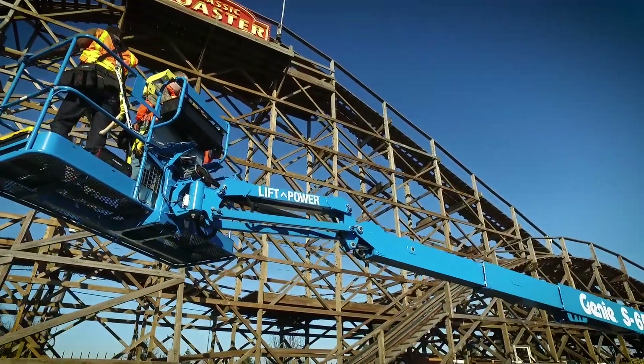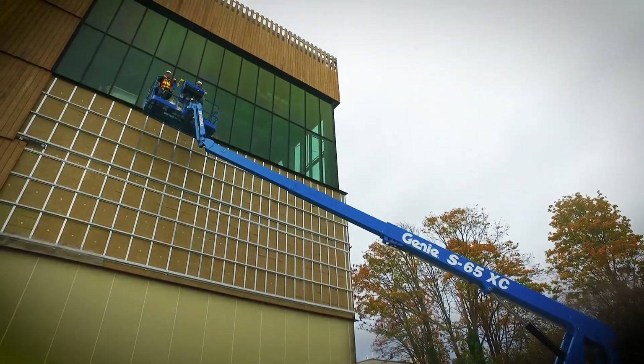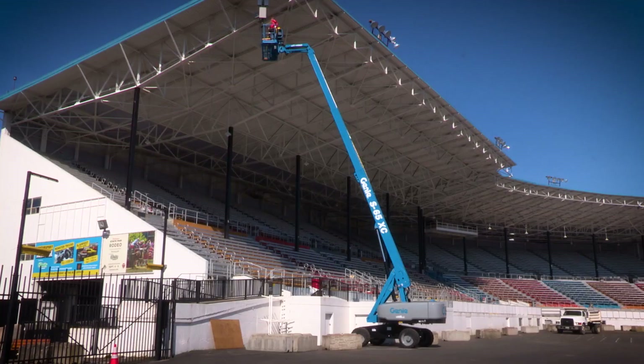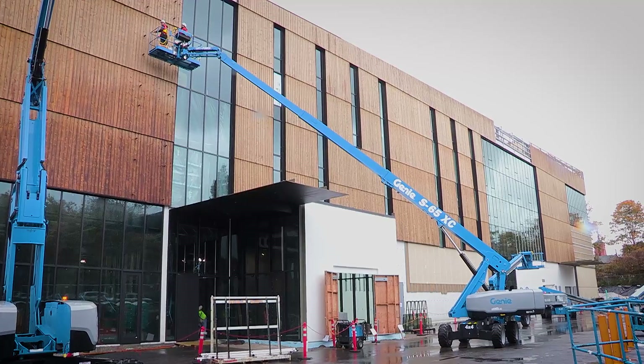A new versatile boom with extra lifting capacity makes the new Genie S60XC and S65XC booms the new heavy lifting favorite for tasks on construction, industrial, and commercial job sites.